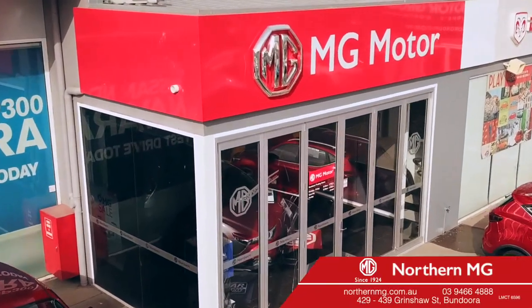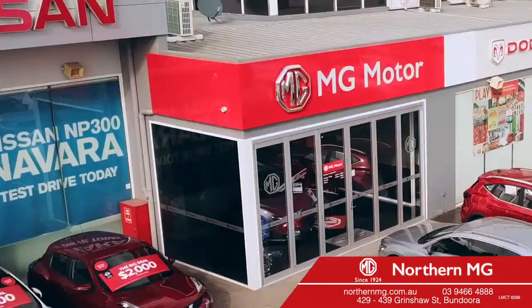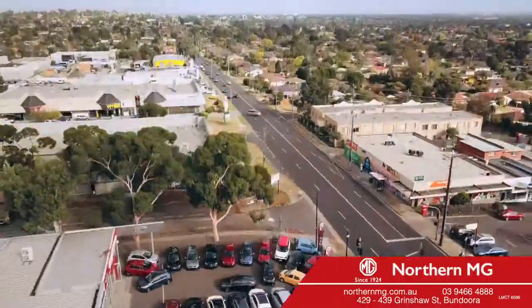So, come by Northern MG and explore the style and practicality of the MG ZS for yourself. 429-439 Grimshaw Street, Bandura.